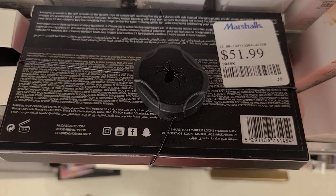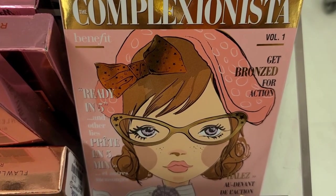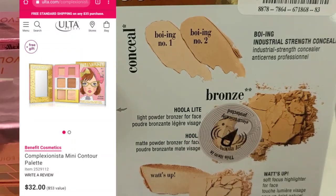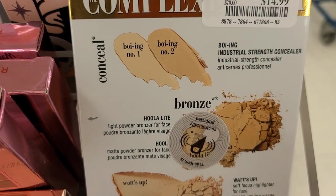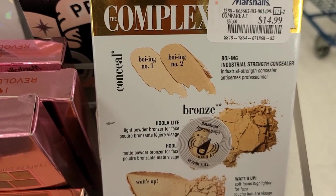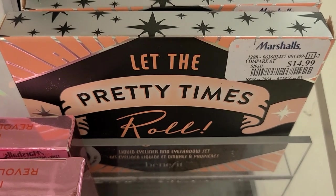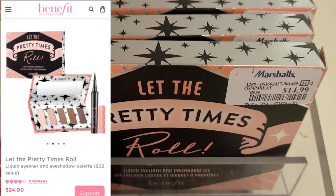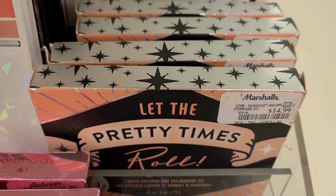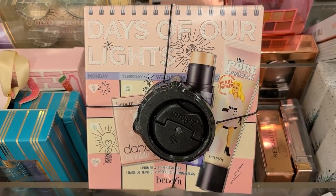It's not the best price deal, but you can still save a couple of bucks, which is nice. They also have this Benefit Complexionista set — it has two concealers, two bronzers, and two highlighters. The packaging is super pretty, going for $14.99 at Marshalls. They also have the Benefit Let the Party Times Roll set with an eyeshadow palette and a liquid eyeliner, also $14.99.